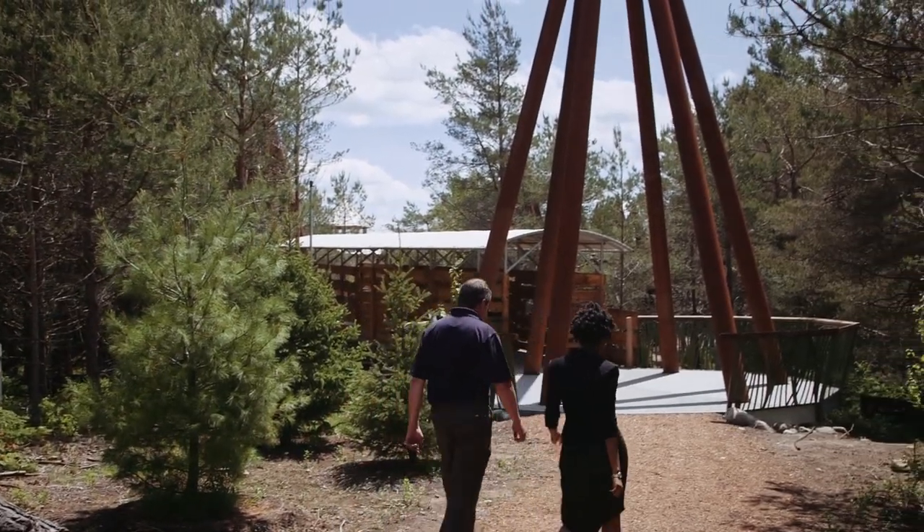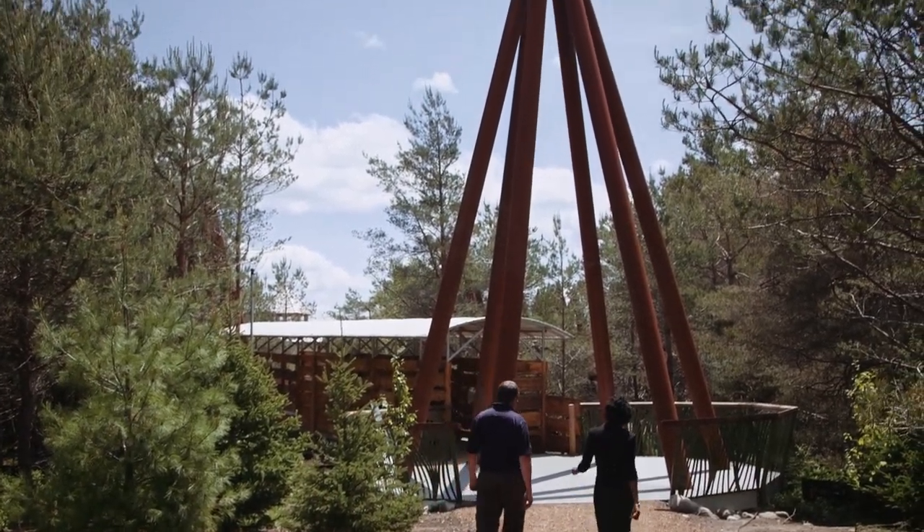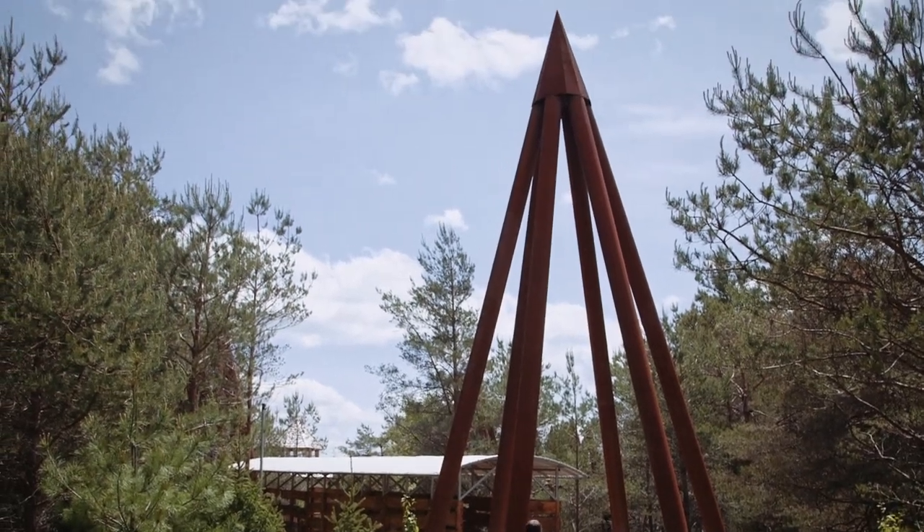The original designer for Wild Walk intended that these conical shapes represent the shape of an evergreen tree.